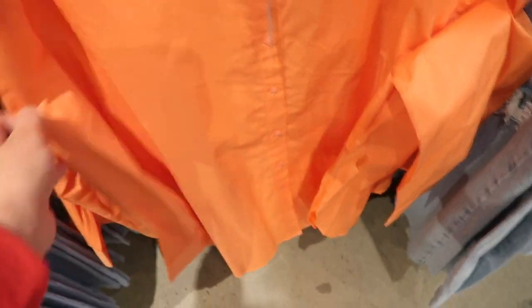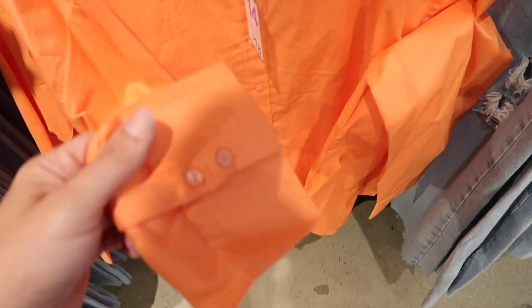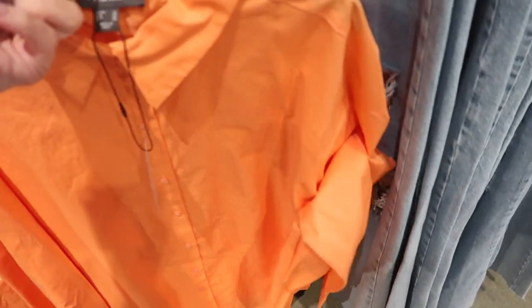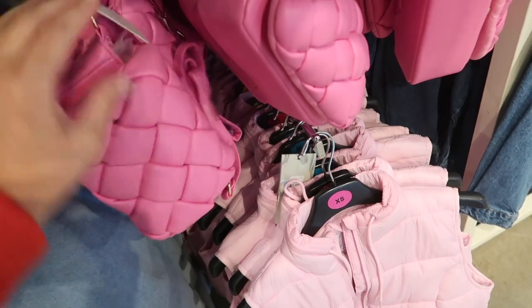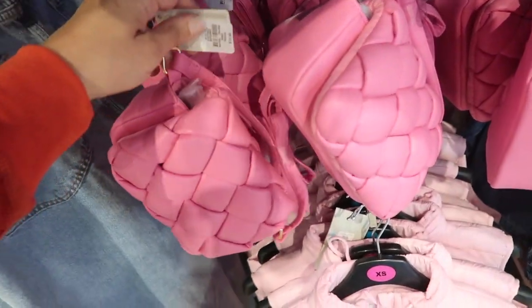I think I saw something very similar in Zara in the same color and this one's eighteen — I think that one's like double the price. These have buttons all the way down, drop sleeve, button detail on the wrist, really nice flowy fit, and these are eighteen dollars.